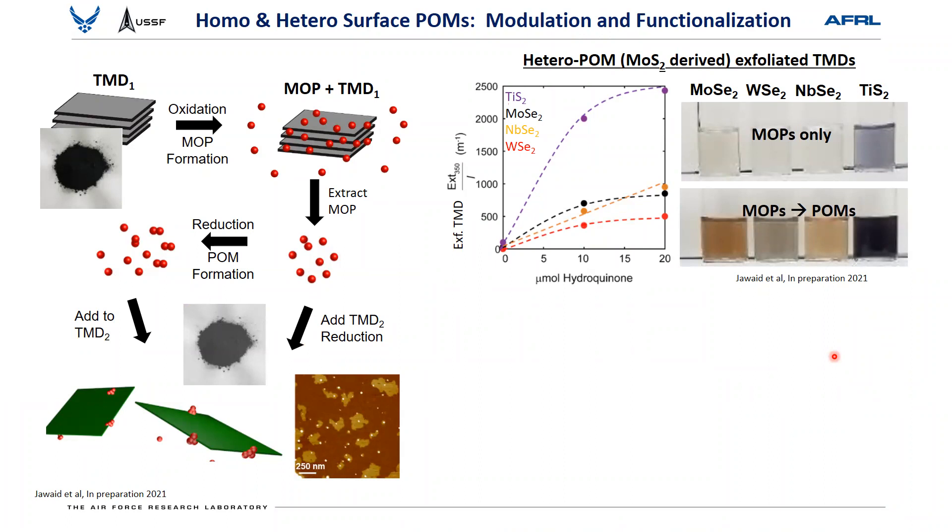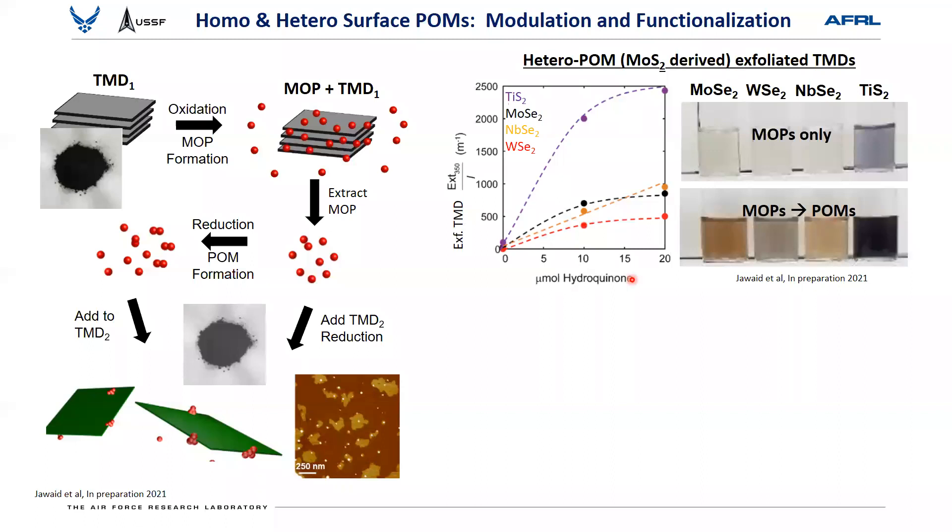This demonstrates the ability to create metal oxide precursors, extract them from a TMD powder, and use these precursors to exfoliate other TMDs. This is what we call hetero-POMs — using precursors generated from molybdenum disulfide to exfoliate titanium sulfide, molybdenum diselenide, and a variety of other systems. These POMs can dope: there's a charge interchange with the semiconducting TMD, and by controlling which POMs are on the surface — since they each have different work functions — you can select different POMs to be N or P dopants for different semiconductors in solution. We're developing a platform where we can mix and match both exfoliation chemistry and optoelectronic/dopant characteristics across all TMD layers.